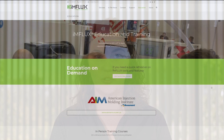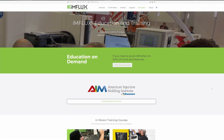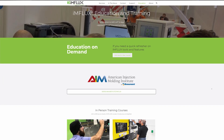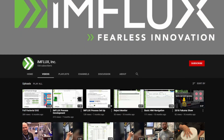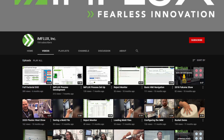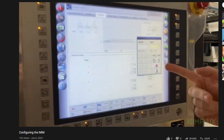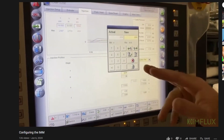You'll notice in the link attached to this video that it'll take you to our education page at the Influx website, where you can get more details about these courses as well as how to enroll. Also in that link you'll find a link to our YouTube channel, where we have intro content for some of the courses as well as demo videos that you'd see if you came into Influx in person.